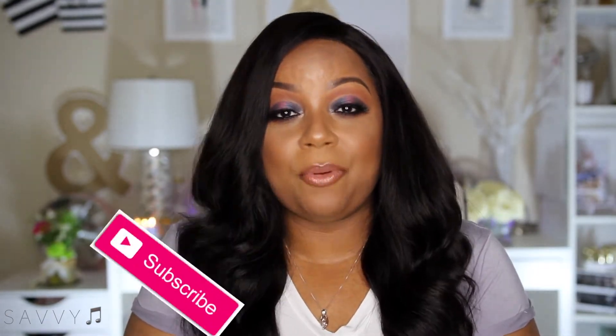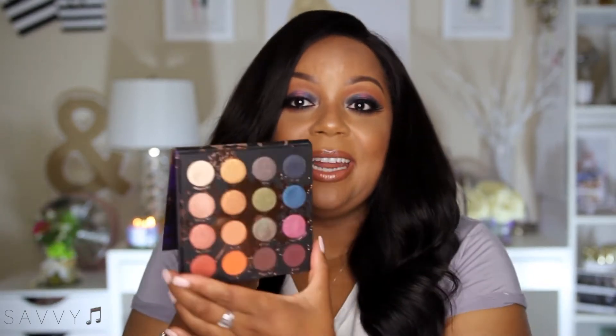Hi everyone and welcome back to my channel. For today's video I am testing out some new makeup from Colourpop — not really all that new, it's new to my collection. It's the Perception palette that launched a couple of months ago. This is a collaboration with Makeup Shayla and it's been all over Instagram and YouTube.